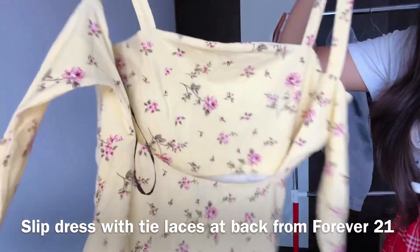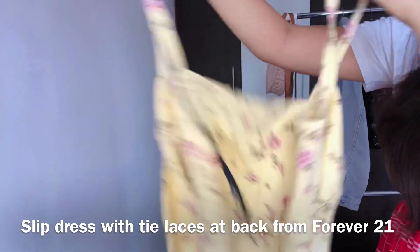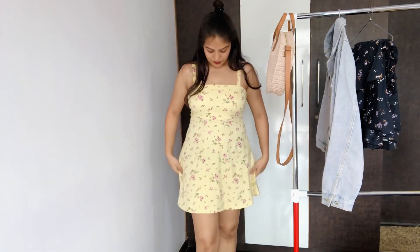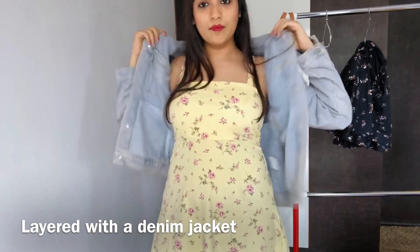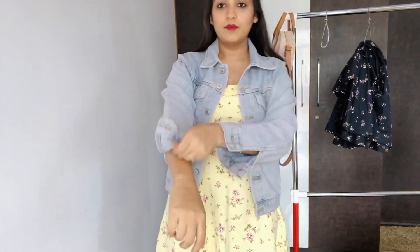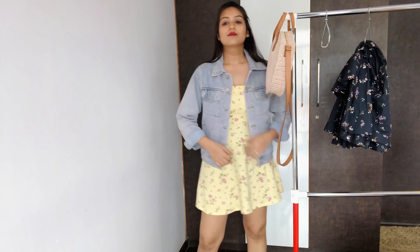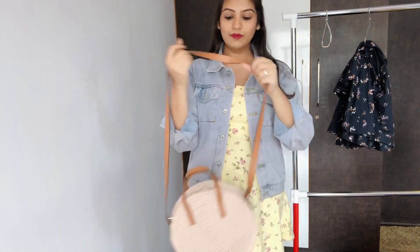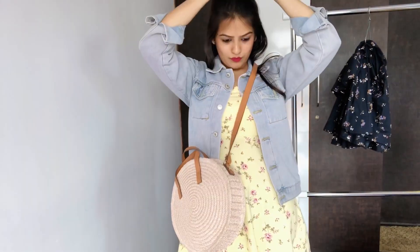For my next outfit I picked up another slip dress which is slightly backless — it has two lace ties at the back. I wore this last year on my honeymoon in Seychelles where it was a beach setting, so I was comfortable there. But if I have to wear it in the city, I would definitely layer this dress with a shrug or a denim jacket, as you can see I'm doing right now. I've folded the sleeves so it looks a little more put together, and this outfit is now perfect to wear outside. I carried a crossbody bag whose color goes with the blush pink floral print on my dress.